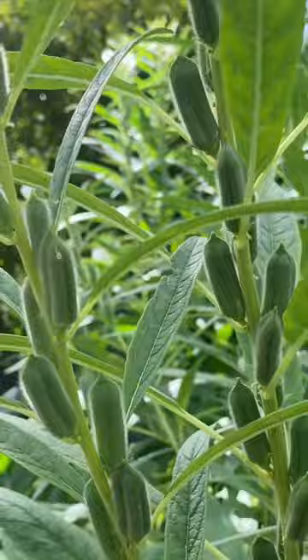Number four: sesame. This entire plant came from one tiny little seed, and I cannot wait for the harvest.